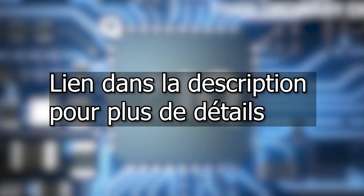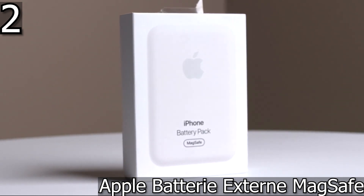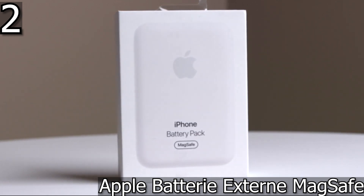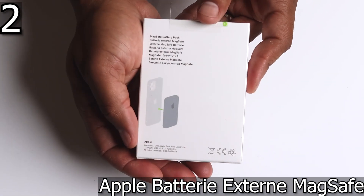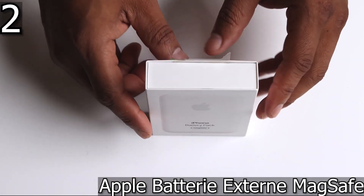In second place we selected the Apple external battery MagSafe. If you are using an iPhone, the official MagSafe-compatible external battery can restore hours of battery life to the iPhone. This wireless external battery is small and exquisite with a capacity of 1,460 milliamp hours, which is very modest compared to the wired chargers of the competition.